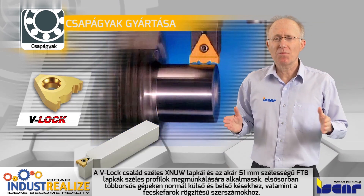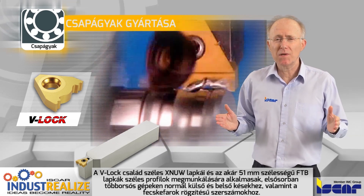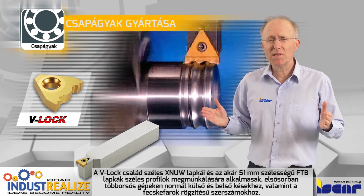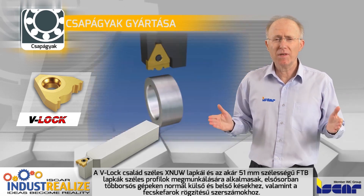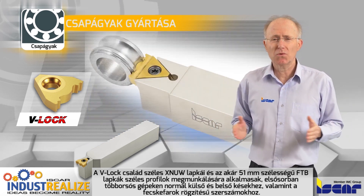Wide XNUW inserts from the V-Log family and FTB inserts up to 51 mm width or 2 inches are offered for machining wide profiles, mostly on multi-spindle machines, for ordinary external and internal type holders as well as for dovetail tools.